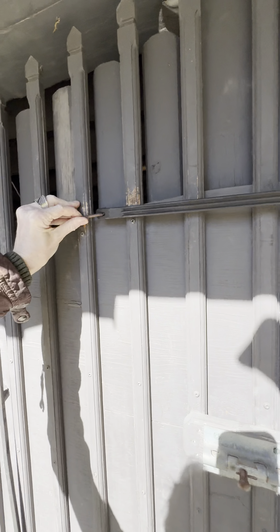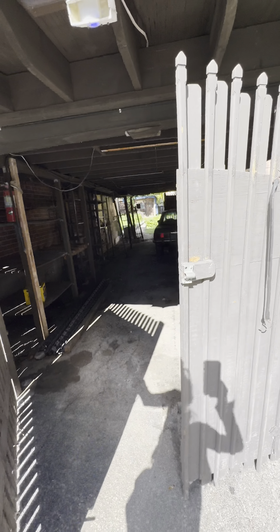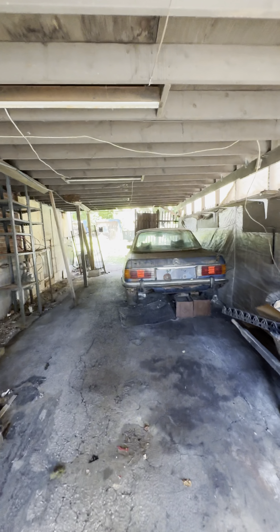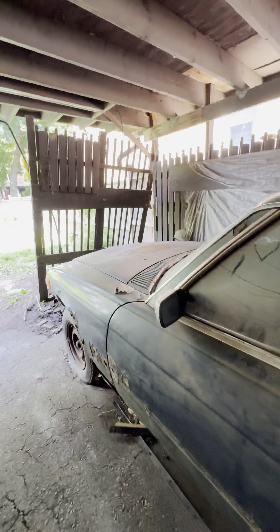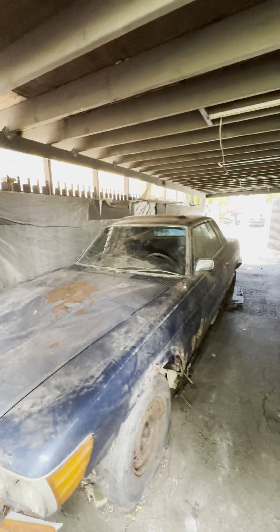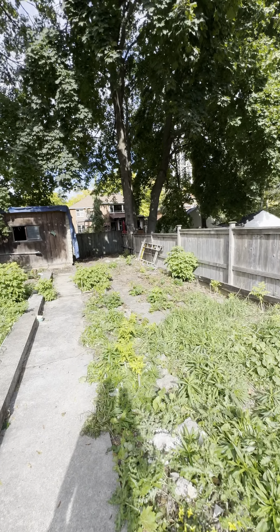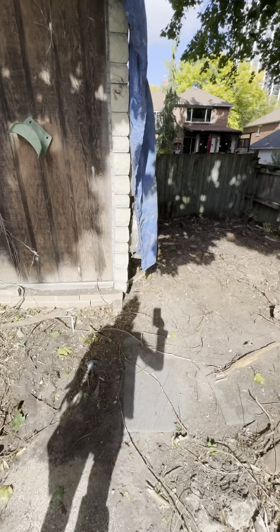There's a rubber thing preventing it from opening — let's see if I can manage it with one hand. Look at that — some storage, a garage, and an old car. This is an old Mercedes, I think — maybe not. Look at the garage. But the lot has fantastic potential. Look how big it is — very spacious. I'm going to put the dimensions in the comments. I think it does have potential for a rebuild.